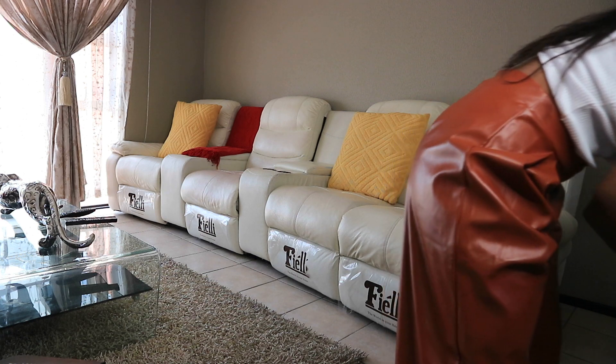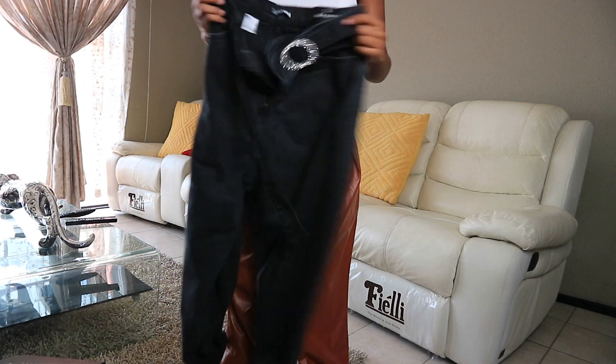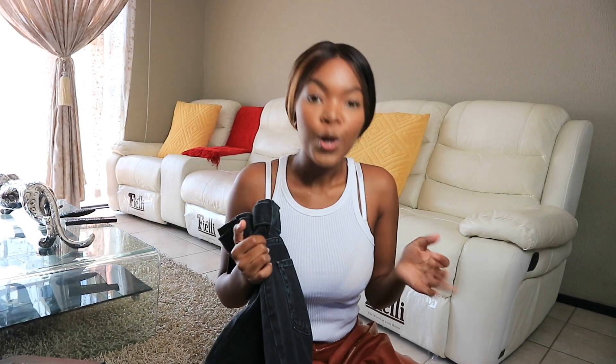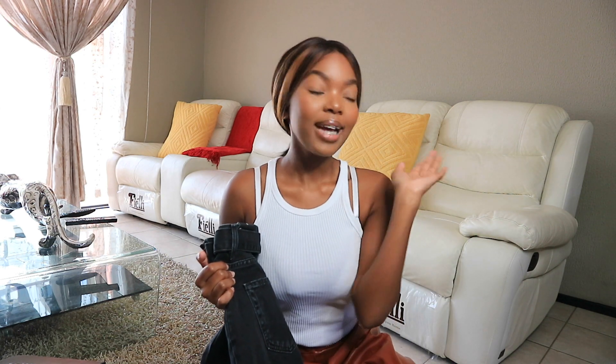These jeans are a size 5, which on the website is classified as a small. I thought I chose size 5 but clearly — okay, for Fashion Nova pants and jackets I'm an extra small, so I should size down next time.